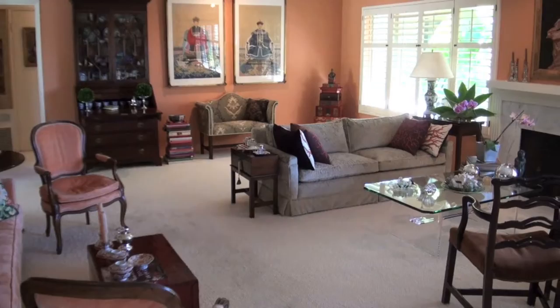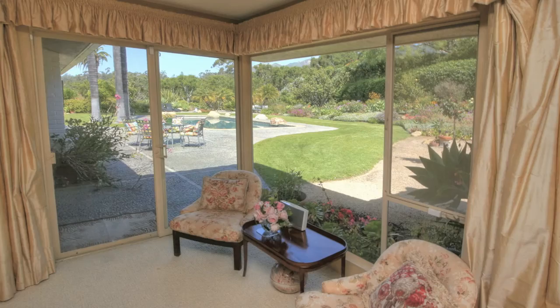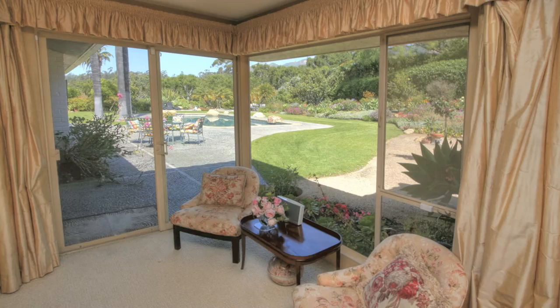Generous sized rooms with large windows and doors create a spacious living environment with views of the gardens, mountains, and pool. The well-maintained home contains formal living and dining rooms, a family room, kitchen and breakfast area, laundry room, and an attached two-car garage.